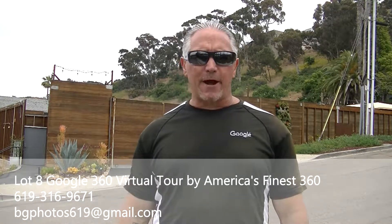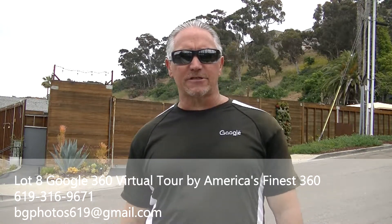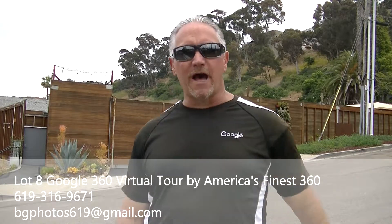Hey everybody, how you doing? Brad Gamson from America's Finest 360, your top performing Google Certified Photographer.